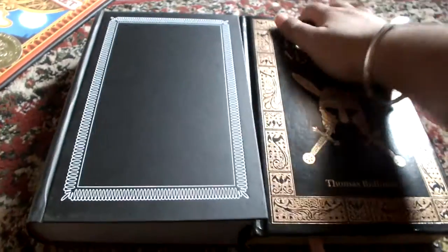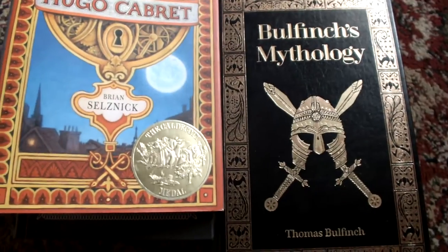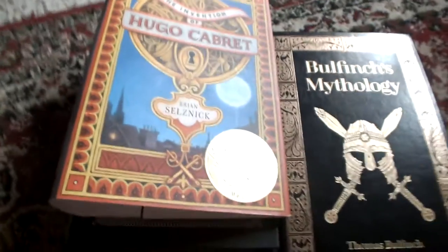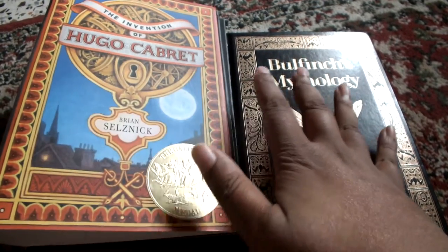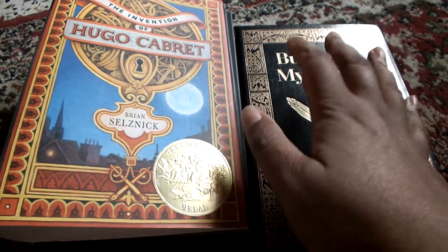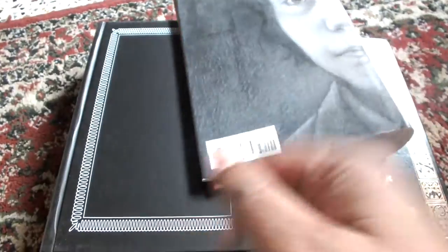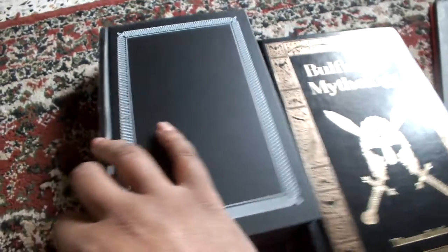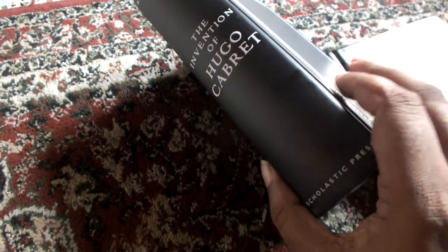So that's it — the two books I reviewed: The Invention of Hugo Cabret by Brian Selznick and Bulfinch's Mythology by Thomas Bulfinch. I hope you liked the video. I'll include links for both books in the description below, as someone asked for them. If you have any suggestions or comments, feel free to share. Thank you everyone, and happy reading!